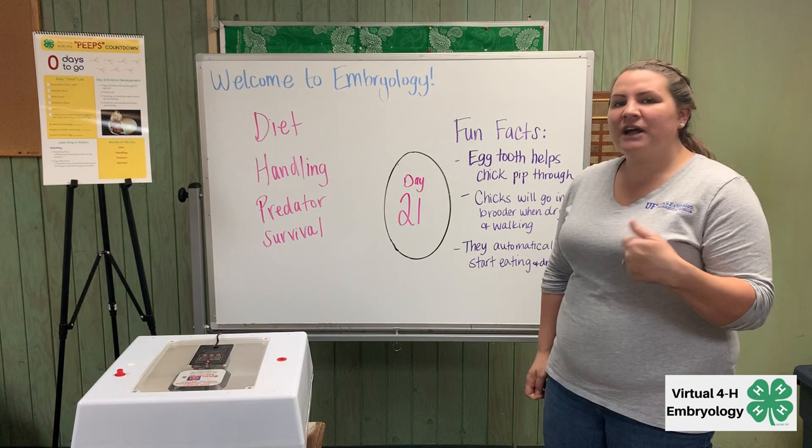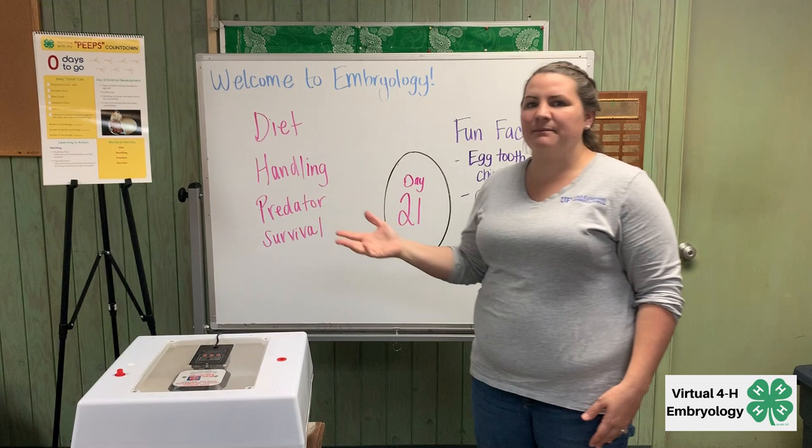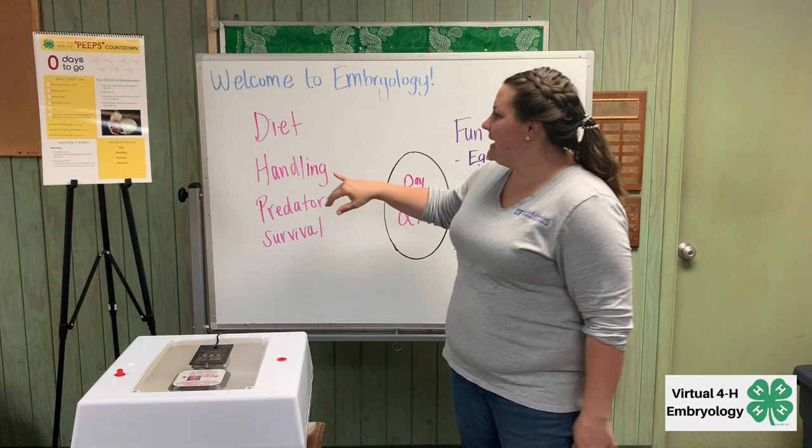So let's talk about the vocabulary words for today. The first one is diet, and this is the whole nutrition plan for a specific animal, so that includes all the nutrients that make up all of their standards for what they need to eat.